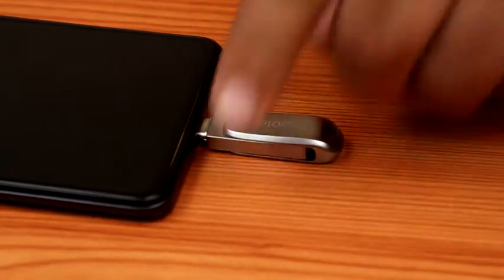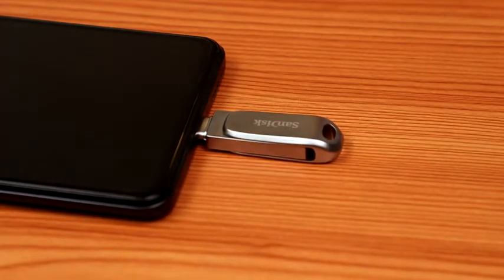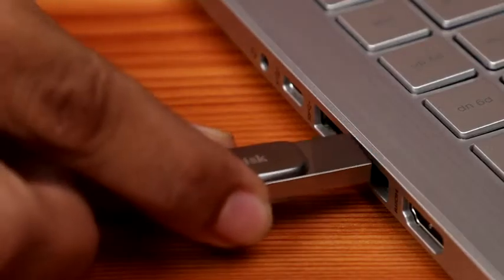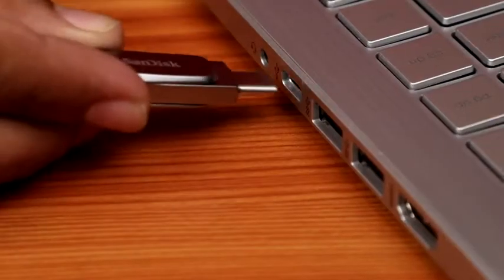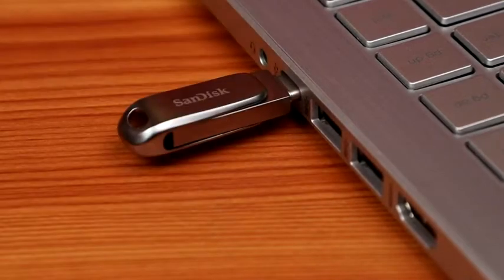The metal housing protects the connectors from damage. It helps to seamlessly transfer data between a USB Type-C device such as smartphones and USB Type-A computers. The flash drive is compatible with the SanDisk Memory Zone app, which allows you to safely create a backup for your crucial data.